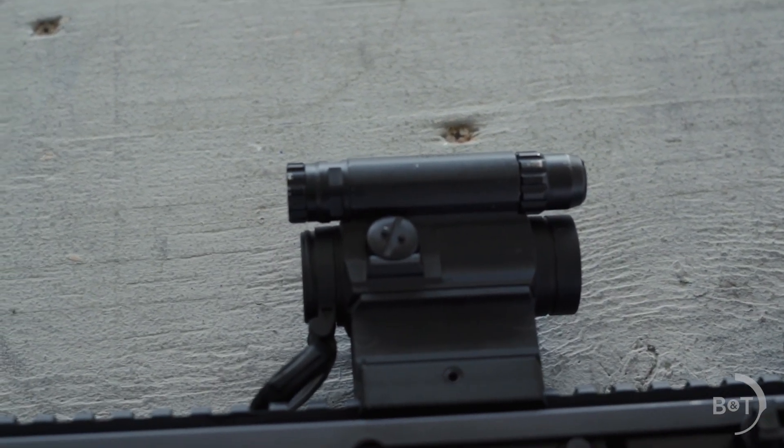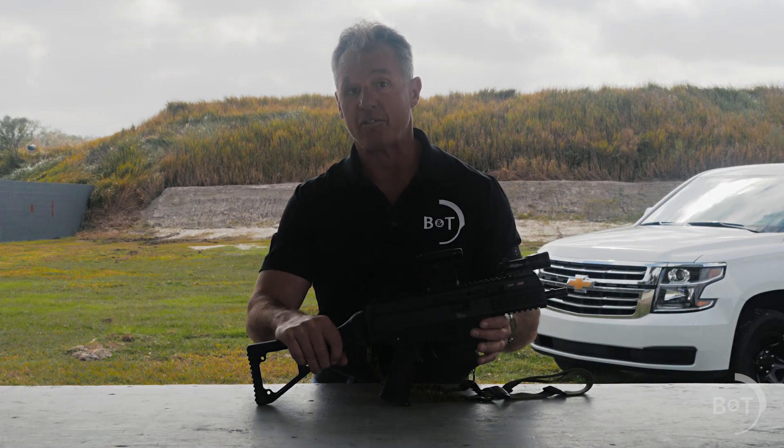I've got an Aimpoint M5 because I can turn it on and replace the batteries like every two or three years if I happen to remember. It's a great simple turn-it-on-and-forget-about-it sight.